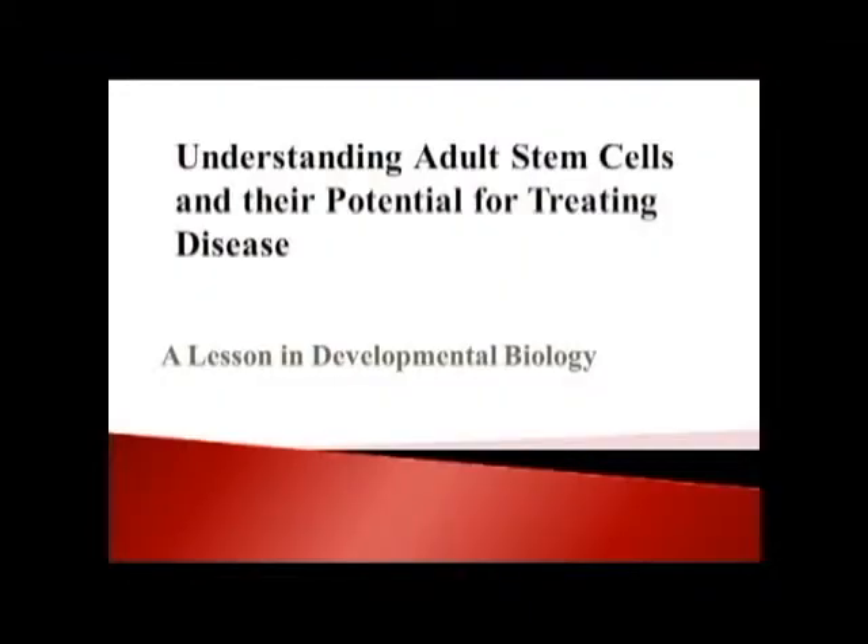I'd like to introduce tonight's speaker, Dean Jacqueline Joseph Silverstein. She is our Dean and CEO here at UW-Sheboygan. She joined us in January 2013. Prior to coming to our campus, she completed her master's degree in biology from Emory University and her Ph.D. in developmental biology from the City University of New York. She spent two years as a postdoctoral fellow at NYU Medical Center and was a faculty member teaching developmental and cell biology at St. John's University, where she also ran a research lab focusing on the role of a particular chemical signal in the development of the cardiovascular system. Tonight, Dean Joseph Silverstein is going to talk to us about understanding adult stem cells.